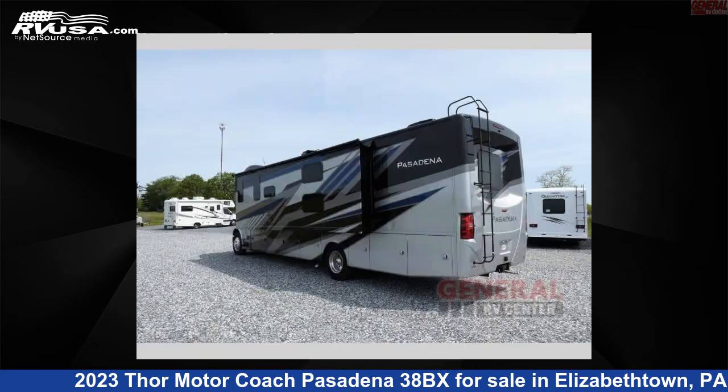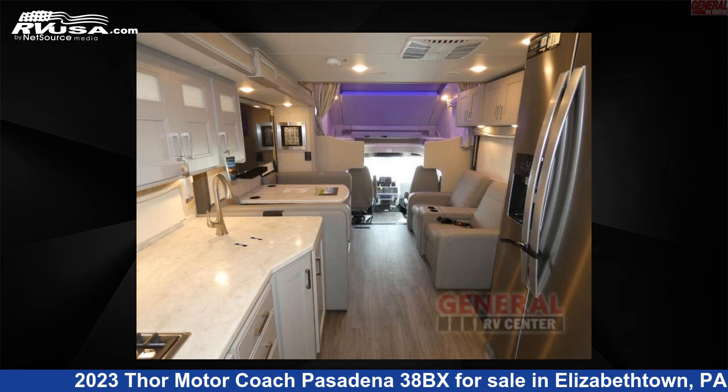This new Thor Motor Coach is 39 feet 0 inches in length and features two slide-outs, sleeps 7, and has a 100-gallon fresh water capacity.